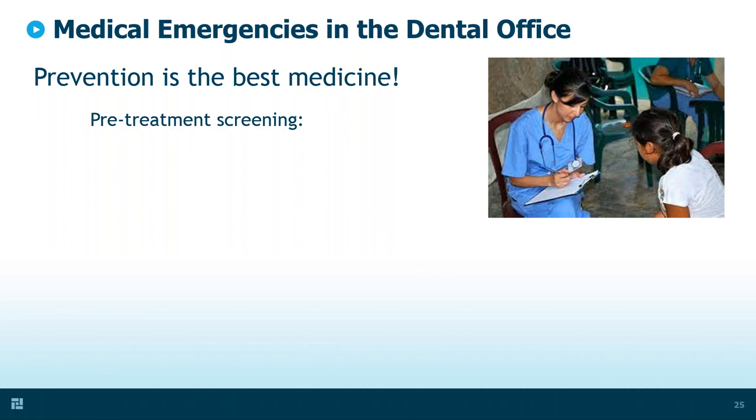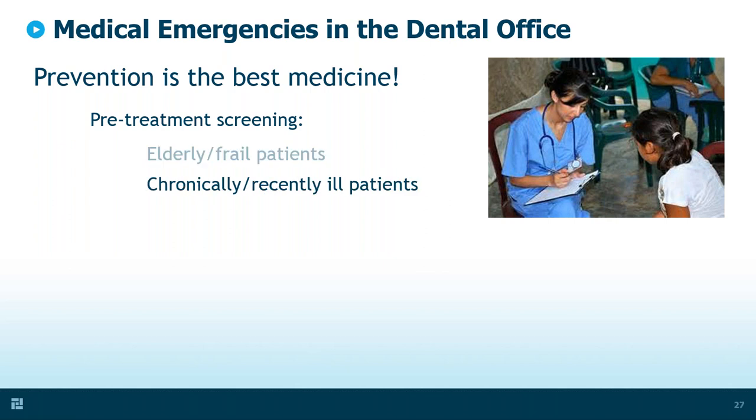One of the first things we want to do in prevention is good pre-treatment screening. Certain patients are high risk from a clinical standpoint. For instance, elderly and frail patients — their homeostatic state is so precarious that it really doesn't take much to put them into a crisis situation. I have seen many elderly people who simply pick up a minor bug that you or I would shake off, which can be really serious for them.